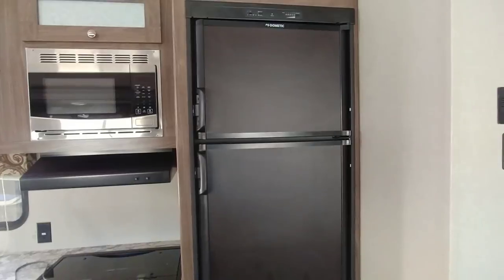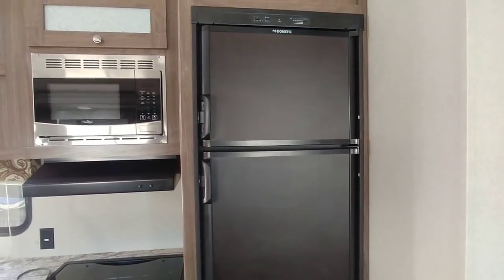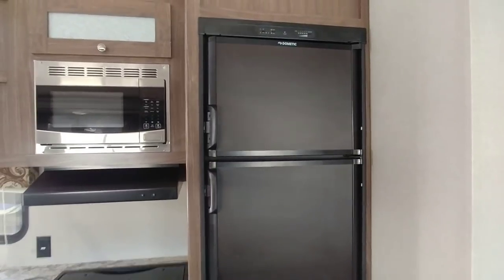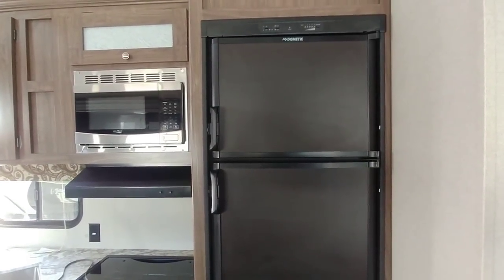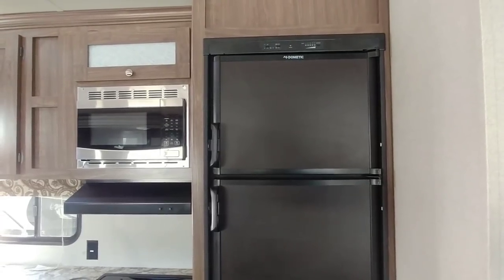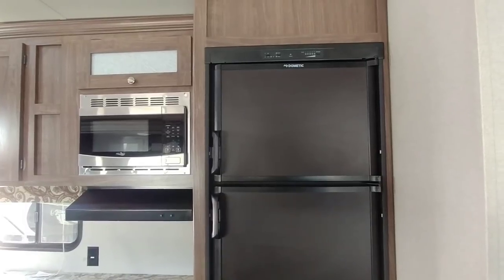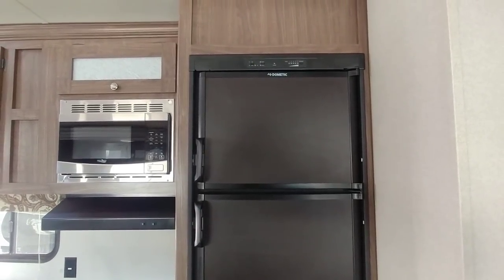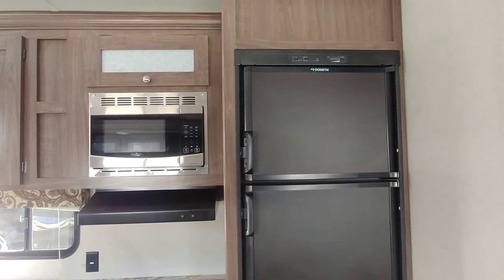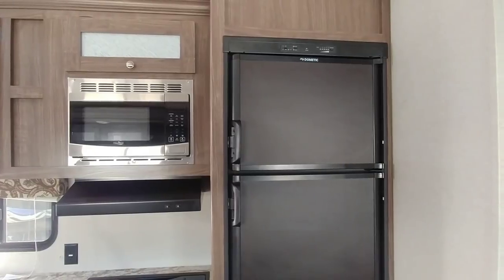If you're looking at the refrigerator and trying to determine whether you want a residential or gas-electric model, you really have to ask yourself where you're going to use your fifth wheel. If you're primarily using it at RV parks with full connections, a residential would be fine. If you plan on any type of boondocking or going to an area without electricity, gas-electric is generally the way to go. Another scenario is if you only have a 30-amp connection that won't provide enough power for everything in your coach — you can switch your gas-electric refrigerator to gas and not have to pull off the electrical system.